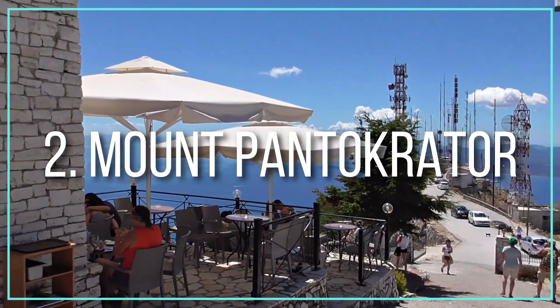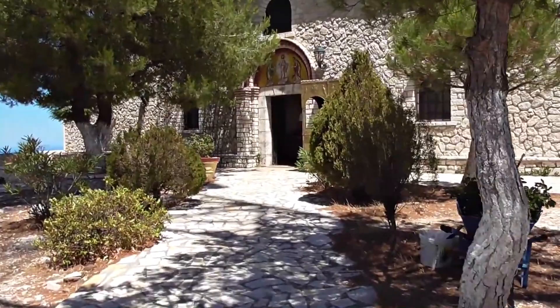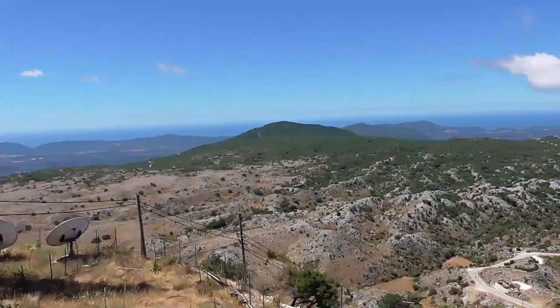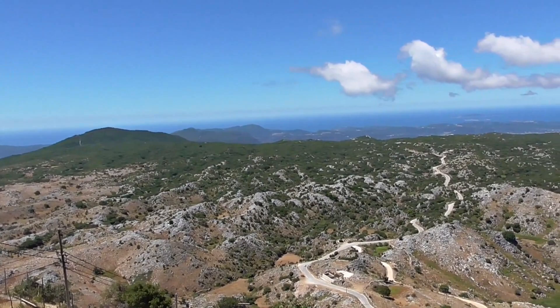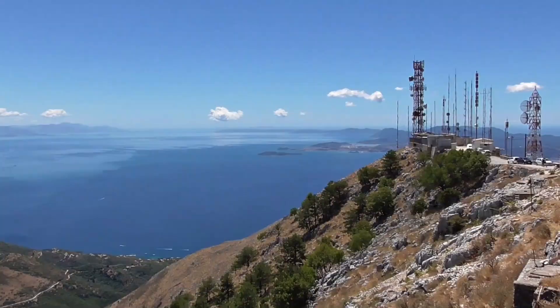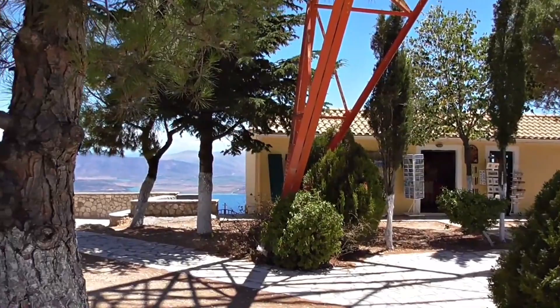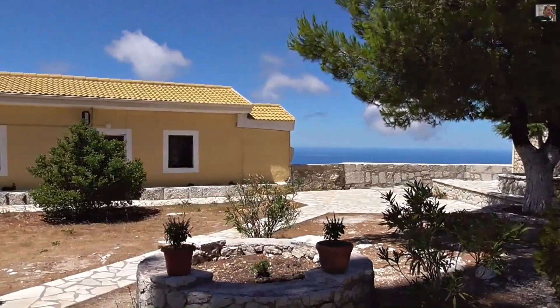Number 2: Mount Pantocrator. Mount Pantocrator, Corfu's tallest peak, is a renowned pilgrimage site for the Transfiguration of Christ Church, which was built in the 17th century. The mount lies 30 kilometers to the northeast of Corfu, and the return journey takes around two hours. At a height of 906 meters, the peak of Mount Pantocrator provides a spectacular view of the entire island of Corfu, as well as Albania. Mount Pantocrator is a must-see for all visitors and is part of the popular Corfu Trail.